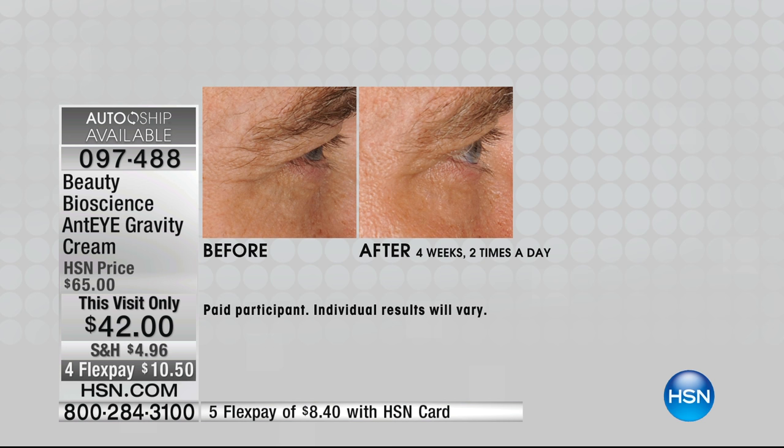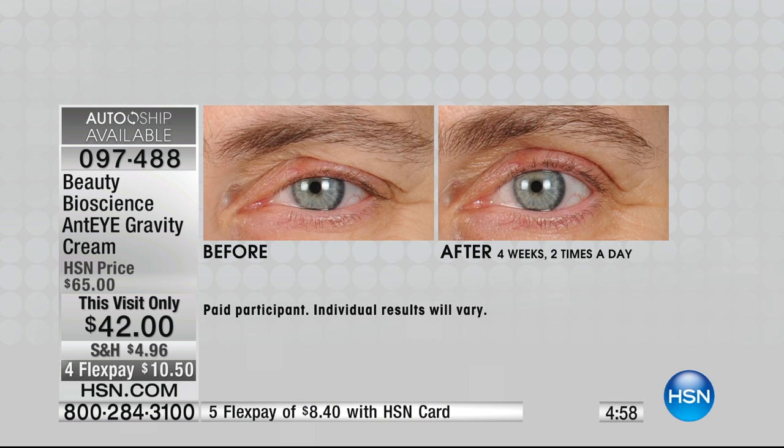My makeup artist keeps a backstock of this in her kit for me. This product was actually selfishly developed because my right eye, when I get tired, was my problem. I went to my chemist and said, 'My right eye is my dead giveaway. If I haven't slept — and I don't sleep a lot, I travel every single week.' That is a huge difference right there in the before and after. She doesn't have a contour in the before. Look at the before — her eyelid is almost to her lash line.